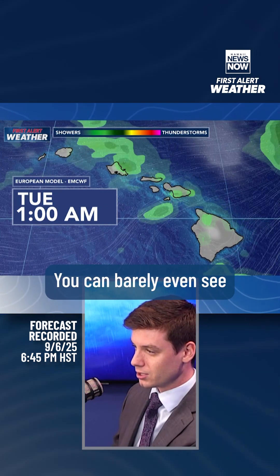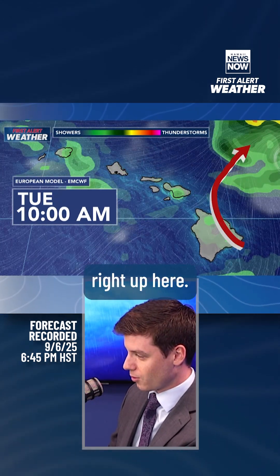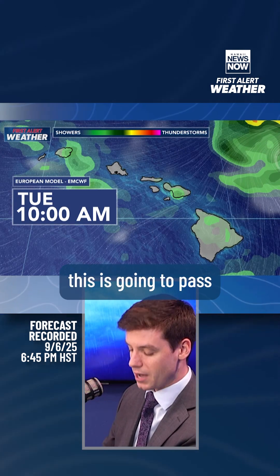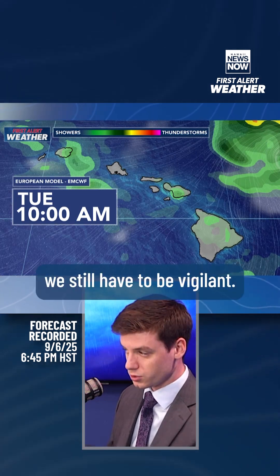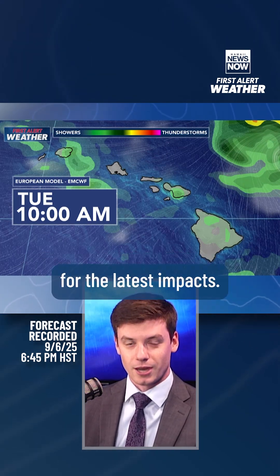A quick look at the European model — you can barely even see Kiko on it as we go forward. It's well off to the northeast, so it seems like this is going to pass well to our north. Of course, we still have to be vigilant. We're watching this very closely, so make sure to stay tuned for the latest impacts.